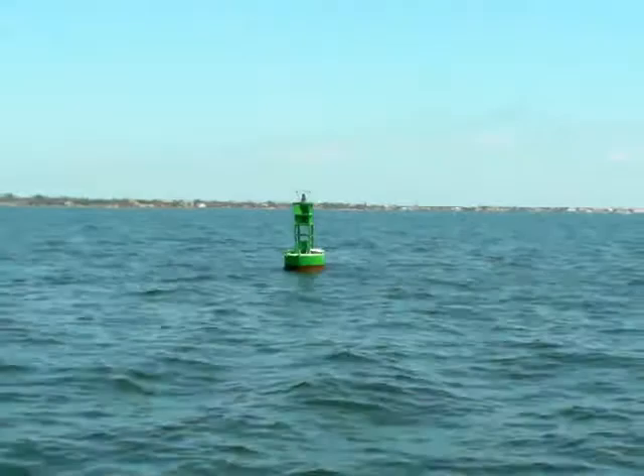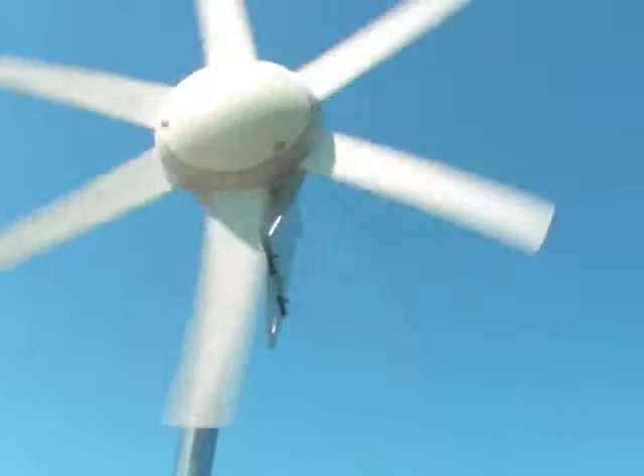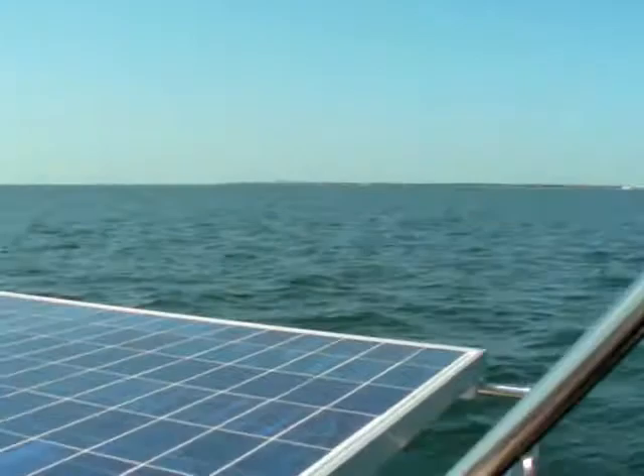There's a channel marker out here in Tampa Bay. Well, even the seagulls are taking a break. Wind generators easing along — not a lot of wind to move them.